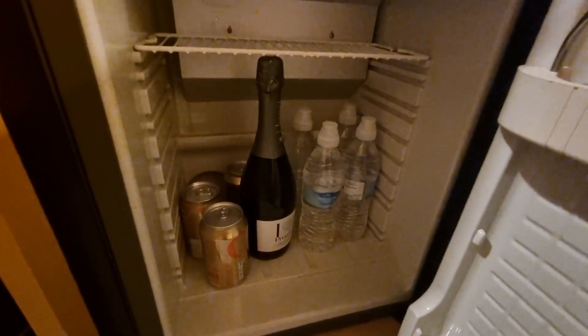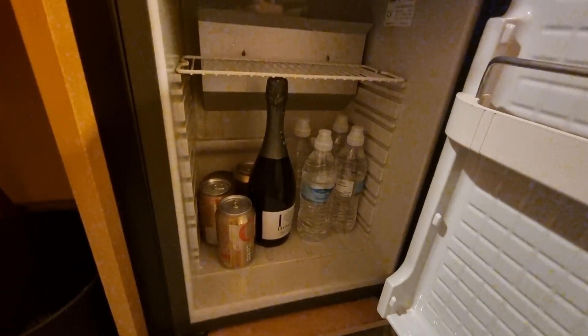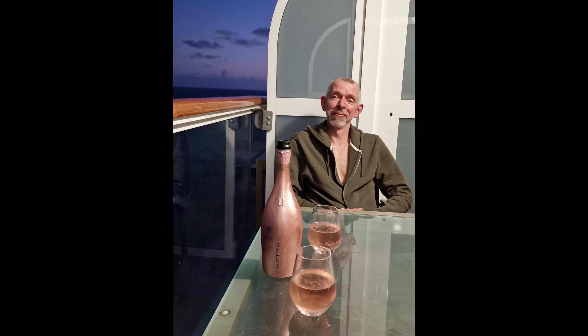And those drinks we bought on board — over the four nights of our cruise, we drank five of the Pepsis, four bottles of water, and we took the Prosecco home with us, as we never found a time that we wanted to sit in our cabin and drink it. I'm sure this would have been different if we had a balcony cabin on a warm weather cruise.